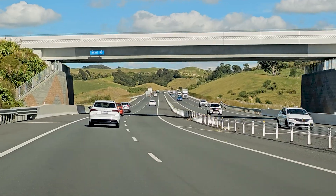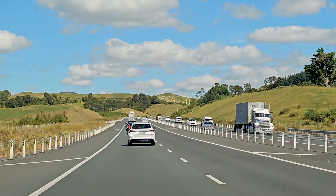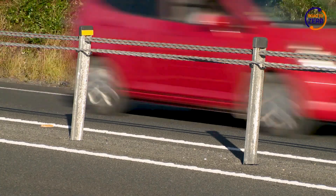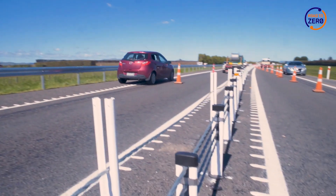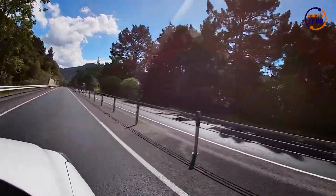Across New Zealand, flexible road safety barriers are being installed to improve safety and reduce the number of people being killed or seriously injured on our roads. By providing physical separation, flexible road safety barriers prevent high severity injuries and deaths associated with run-off road crashes and head-on crashes into oncoming vehicles.